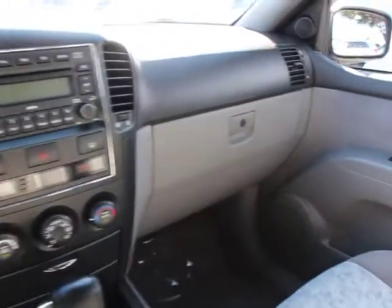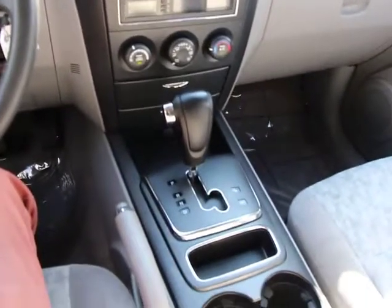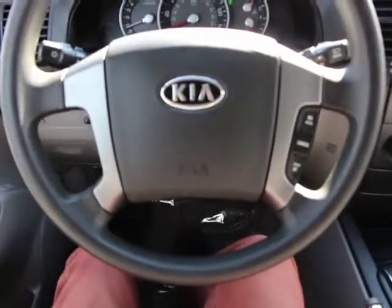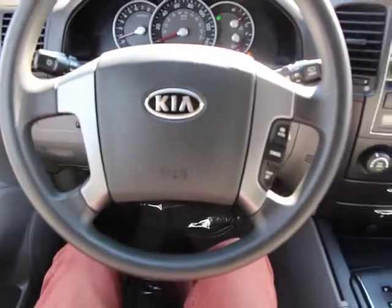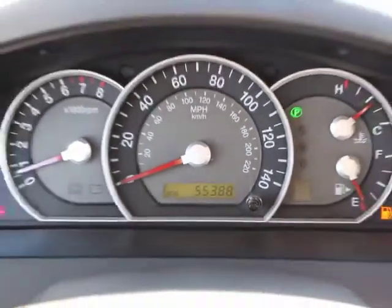Electronic stability control, rear window defroster, overhead console, tachometer, front bucket seats, rear window wiper, cloth seat trim, driver vanity mirror, tilt steering wheel, front reading lamps, passenger vanity mirror. This beauty will make even your house keys jealous. Drive it today.